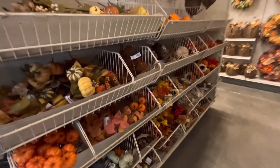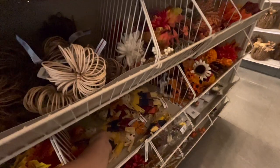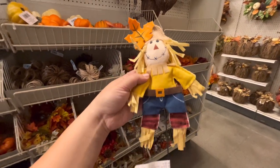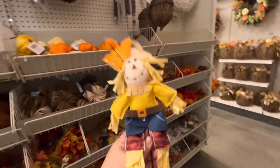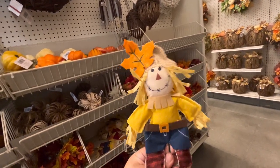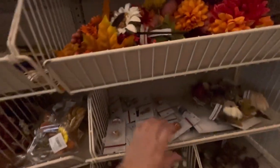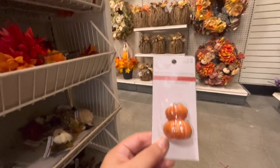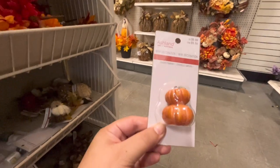Then they have more fall picks, more pumpkins and leaves. The scarecrows are cute but $9.99 - I'd literally have to wait till it hits 80% off to get it for two bucks. They have tiny treasures - these are the ones I include in my giveaways - the Halloween ones are $7, they're pricey but so cute.